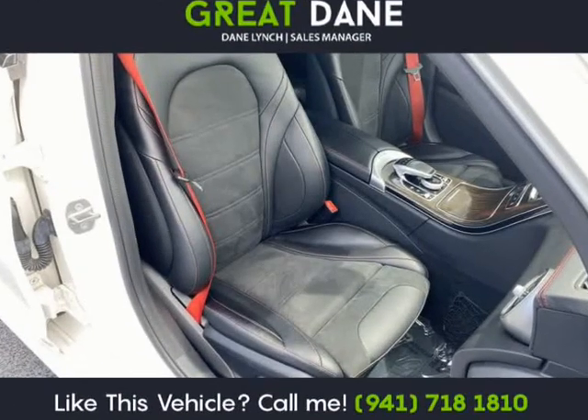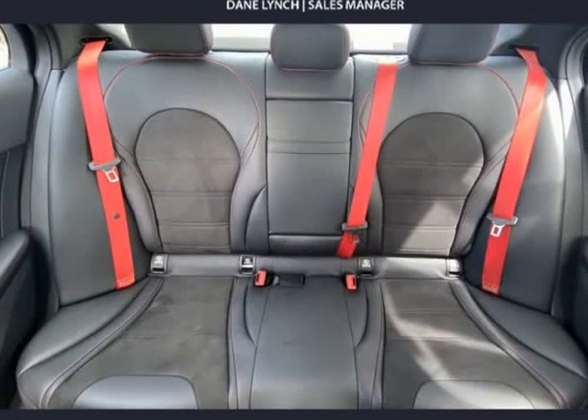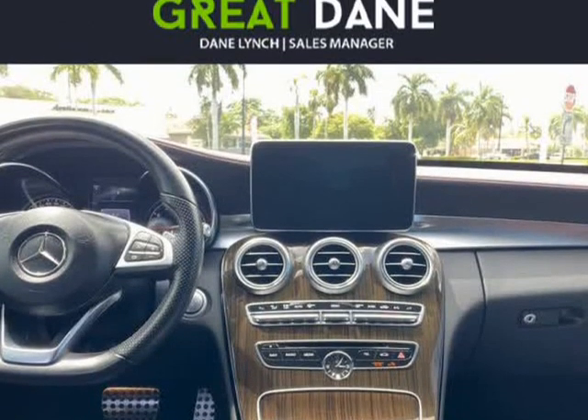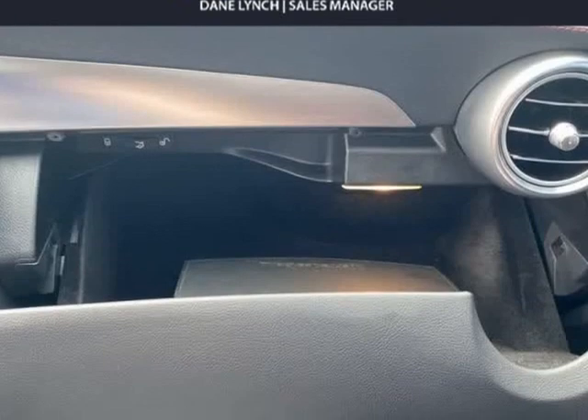You will also notice AMG-specific details such as more aggressive bumpers, side skirts, and lightweight alloy wheels. Our C-43 AMG's attractive interior boasts high-quality materials and thoughtful touches.